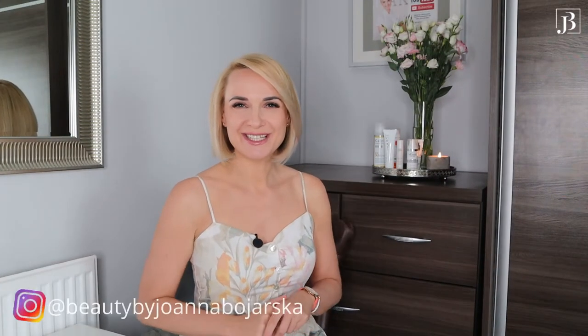Hello everyone, it's Joanna Bojarska, the beauty expert. Welcome back to my YouTube channel and if you are new here, welcome to my world of beauty where I share with you all my beauty tips, advice in your professional and home skincare as well as showing you my professional treatments. And in today's video we will talk about sun protection.